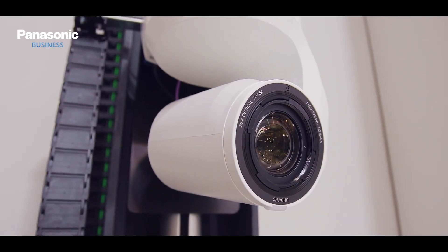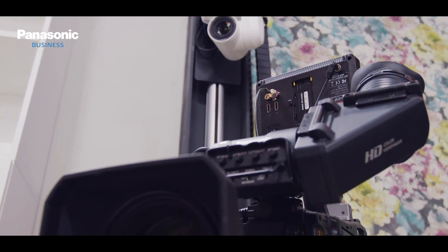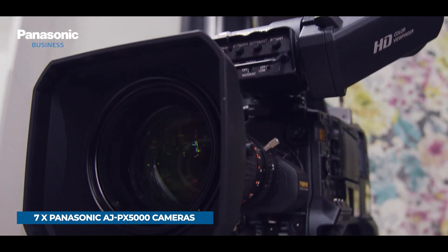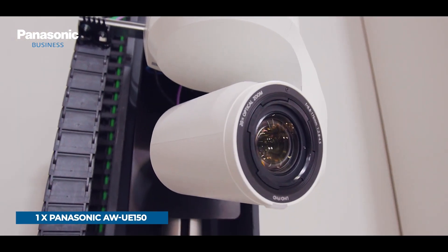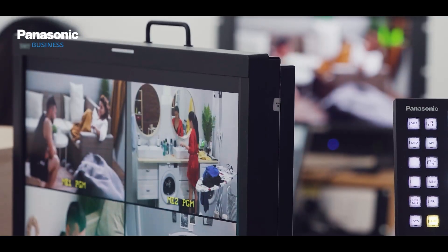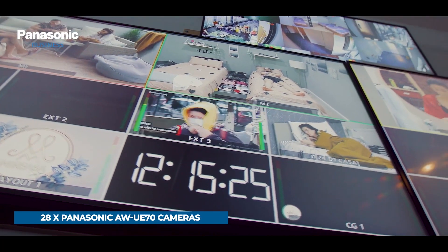The AW-UE150 cameras are used both for 24/7 recording as well as for the live sessions, perfectly matched with the 7 AJ-PX5000 cameras from the main studio. The kitchen area is equipped with one Panasonic AW-UE150 camera. The rest of the spaces are equipped with 28 Panasonic AW-UE70 cameras.